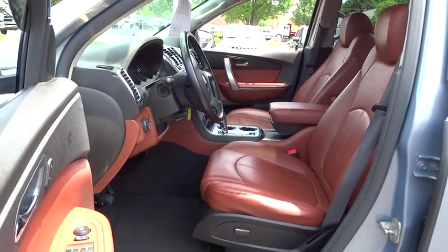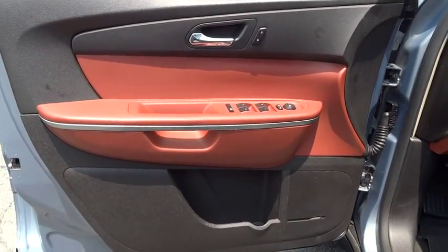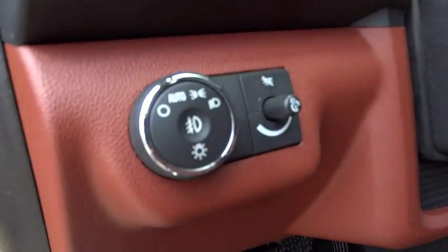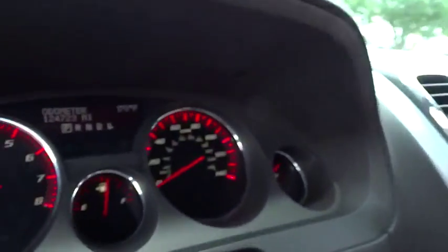Adjustable steering wheel, driver airbag, power steering, floor mats, aluminum wheels, cruise control, auto-dimming rear view mirror, four-wheel disc brakes, rear defrost, universal garage door opener, and premium sound system.